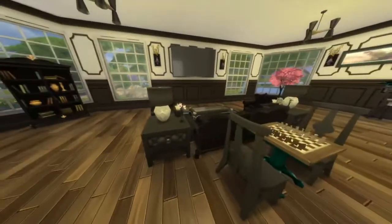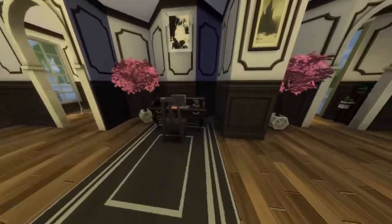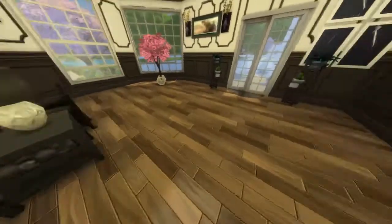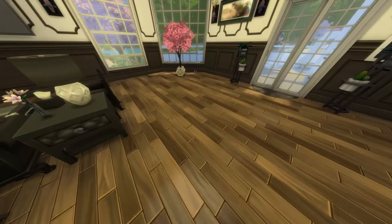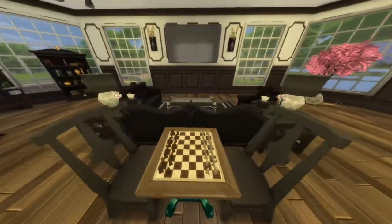I want to make sure nothing's missing because stuff tends to go missing when I leave and I don't know why. You have your computer over here. Lavender is kind of peeking in a little bit — this is your living room area.